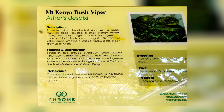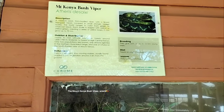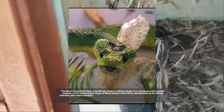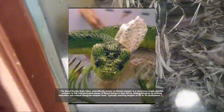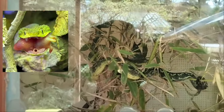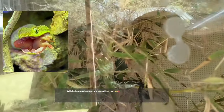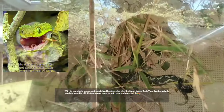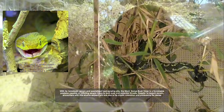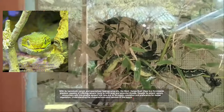Number 4: the Mount Kenya Bush Viper, scientifically known as Atheris desaxi, is a venomous snake species endemic to the mist-shrouded slopes of Mount Kenya in East Africa. Distinguished by its striking coloration and unique triangular-shaped head, it typically reaches lengths of 50 to 70 centimeters. This arboreal viper inhabits montane forests and bamboo thickets, preying on small mammals, birds, and lizards. With its hemotoxic venom and specialized heat-sensing pits, it is a formidable predator. Encounters are rare due to its cryptic coloration and preference for dense vegetation.